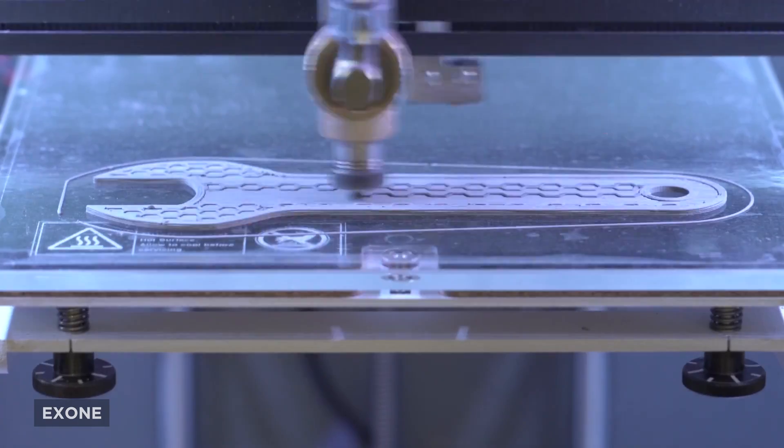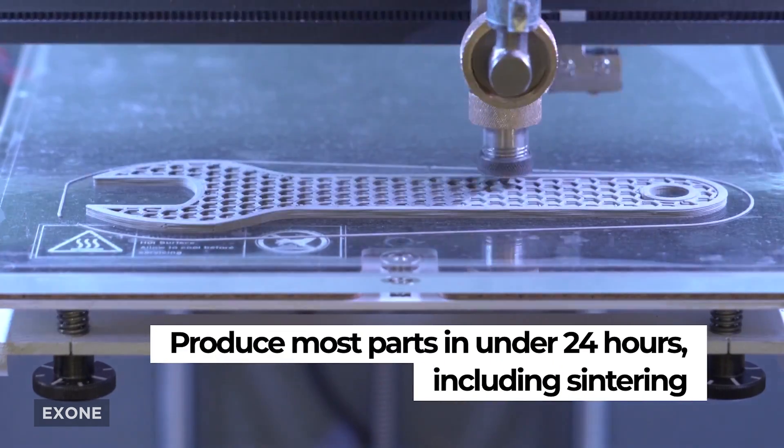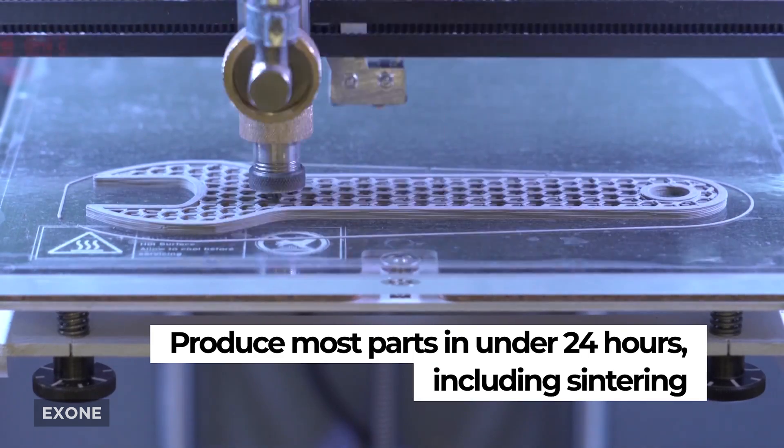The Metal Design Lab in conjunction with Rapidia is one of the most promising FDM-style offerings I've ever seen, even though it's still coming in around the $100,000 mark.